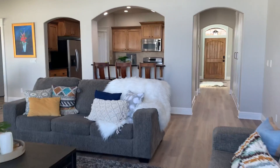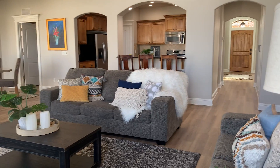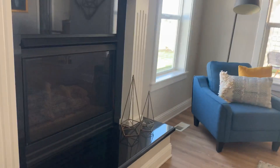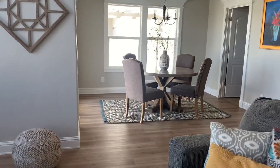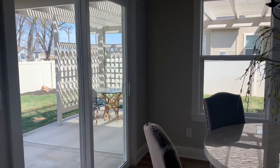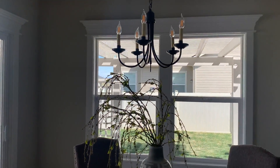Standing here in the corner, that's back to the front door. There's also a little pergola outside too.